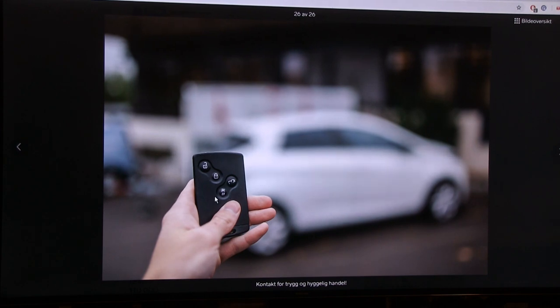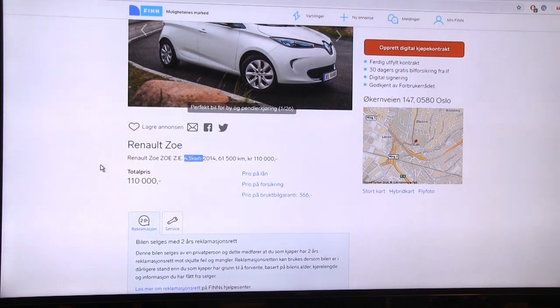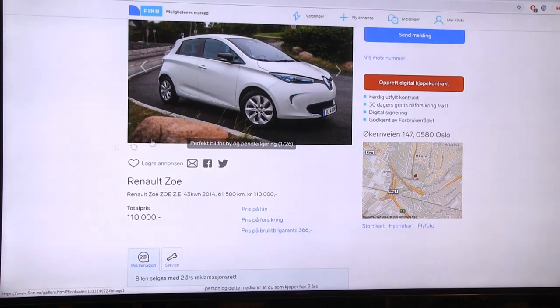The downside with the Zoe is that when you're charging, the heater won't run - I froze on one trip because of this. The workaround is to hold the preheat button while sitting in the car charging, then the fans run at full speed for 15 minutes. It's a silly workaround. This listing says '43 kilowatt' and it's a 2014 model, so the 43 kW is the onboard Caméléon charger.